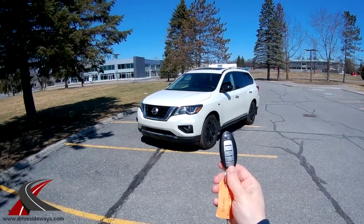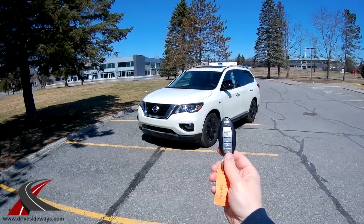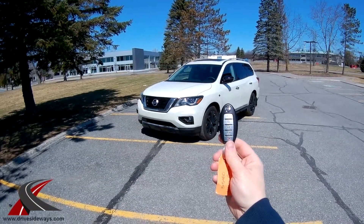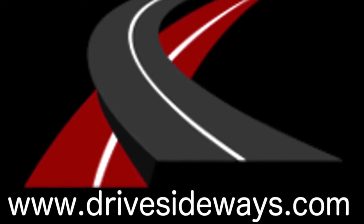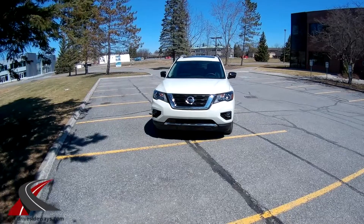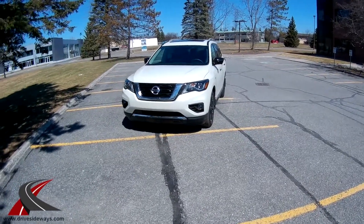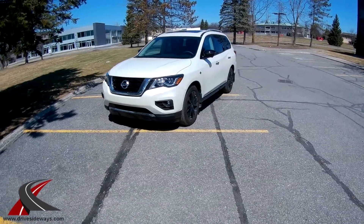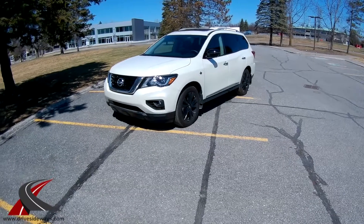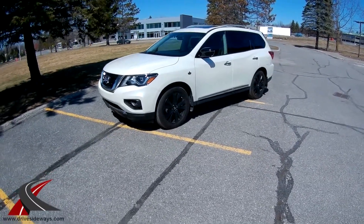Hello YouTube. This week I've got the keys to a 2017 Nissan Pathfinder Midnight Edition. Let's take a look. This is a 2017 Nissan Pathfinder Midnight Edition, which is $48,558 list price. Basically it's $50,000 Canadian once you add in freight and PDI — you're going to be over $50,000.